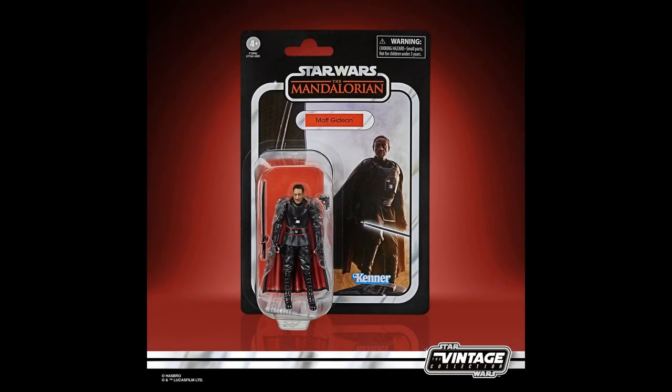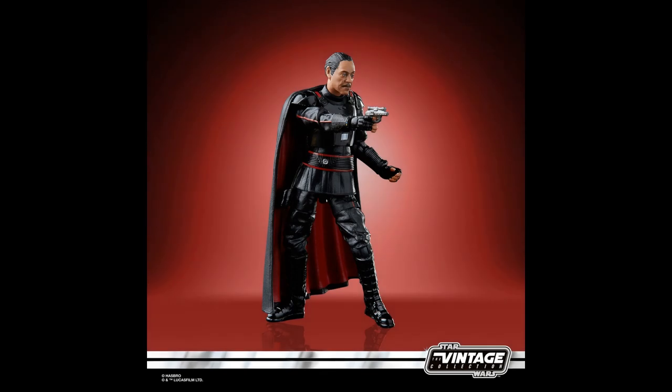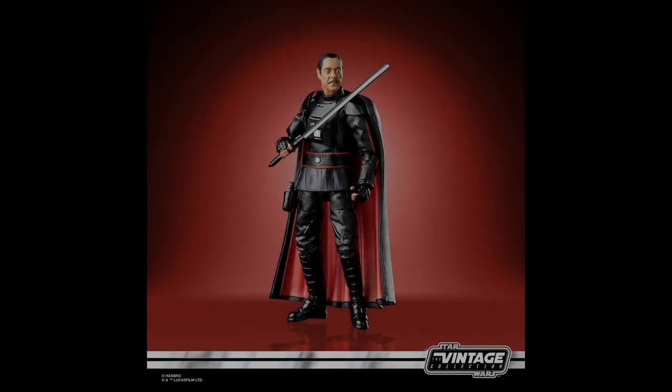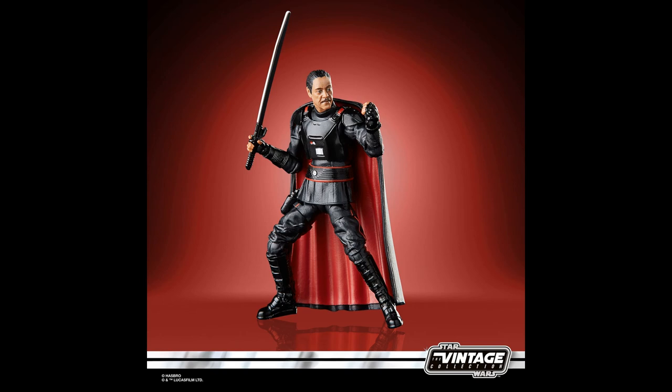Here we have the fantastic Moff Gideon on a vintage card, looking absolutely fantastic. I love that card image. The figure itself has a really good likeness to Giancarlo Esposito — they've done a really good job. I've pre-ordered this one as well. The Darksaber has a white trim around the outside on the edges of the blades, which is a really cool feature. His cape detailing and all the sculpt looks spot on.